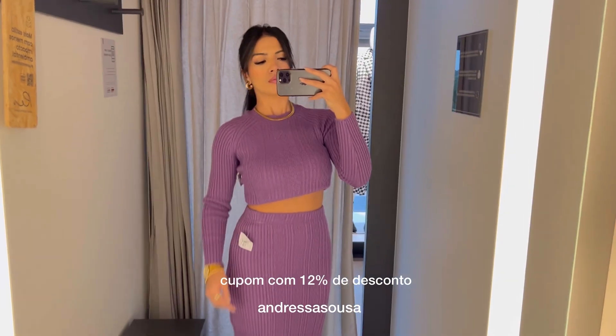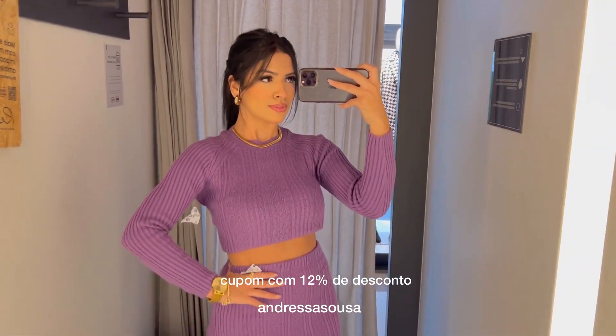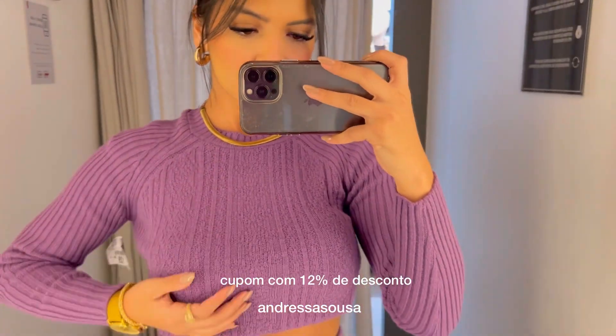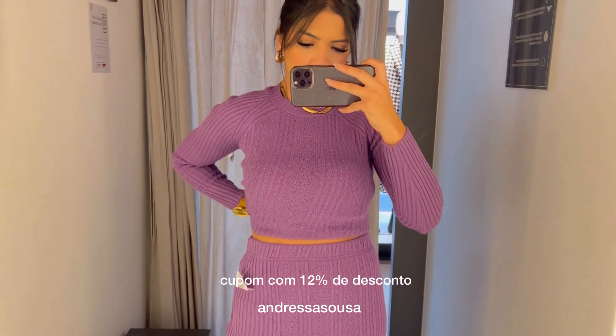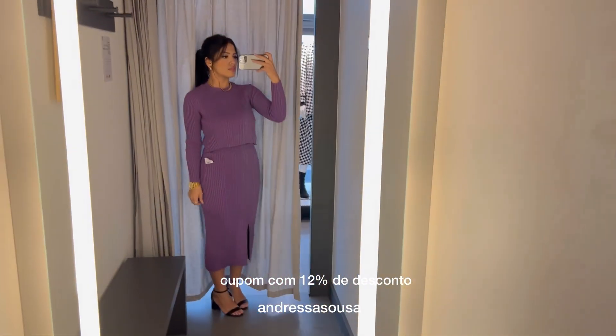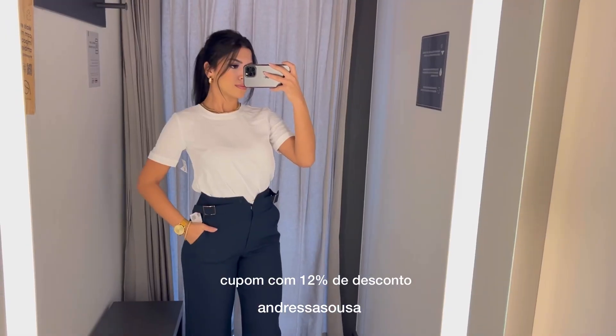Começando com esse primeiro look — ele está lindo! Eu não sou muito fã de cores. Essa saia é o modelo midi, tem um tecido maravilhoso, muito gostoso, muito quentinho. Essa parte da blusa é um tamanho maior — eu coloquei ela pro lado de dentro pra parecer um pouco da pele, que eu acho tudo esse estilo. Combinei com uma sandália preta de duas tiras da Renner, com salto grosso, muito confortável. Amei esse look.